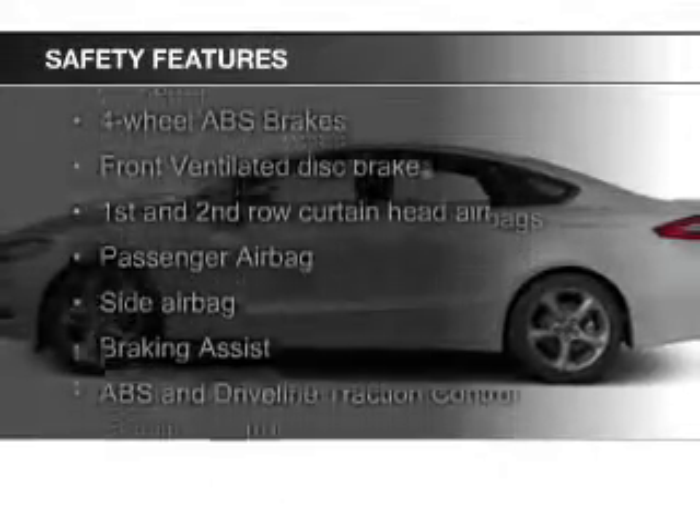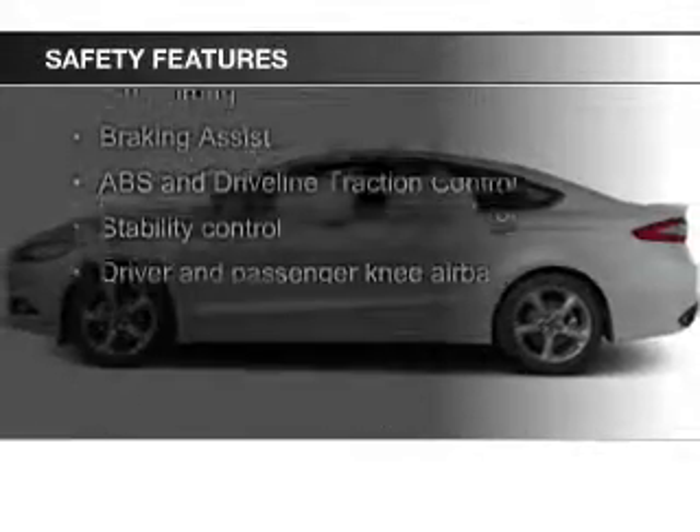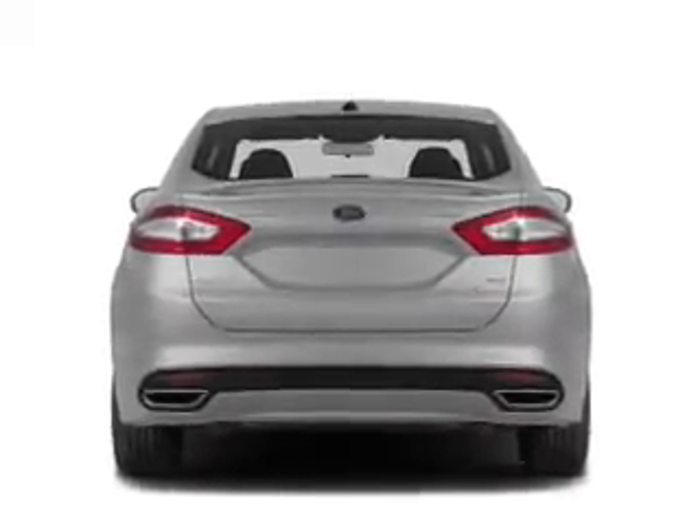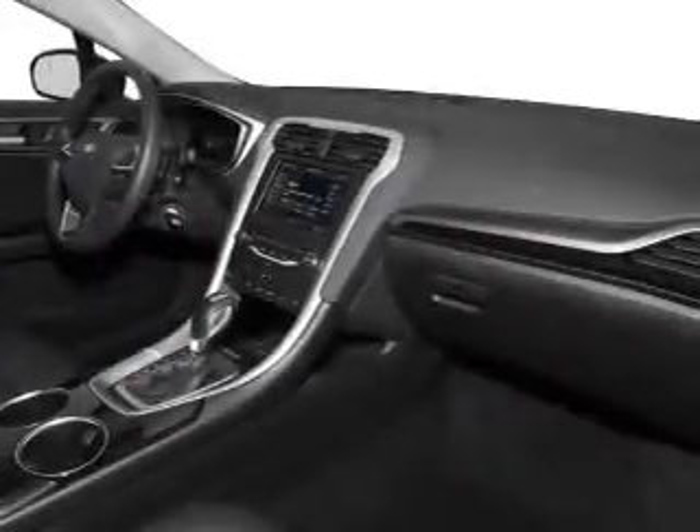Safety was made a priority with these features: a backup camera, curtain head airbags, side airbags, independent suspension, brake assist, and traction control. Let us put you in the driver's seat today.